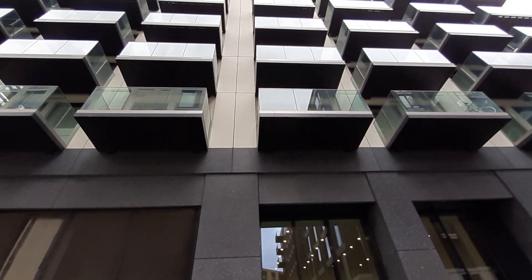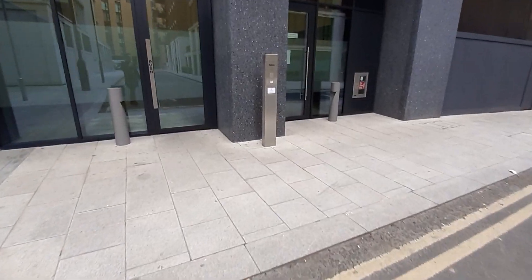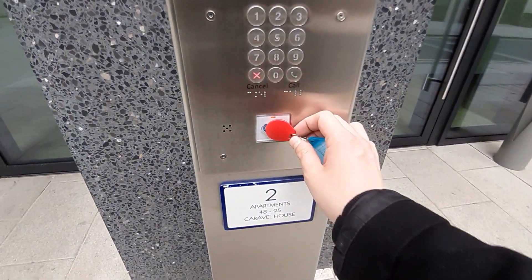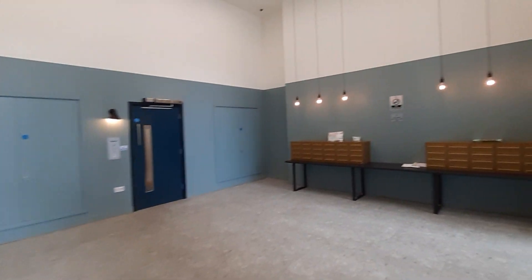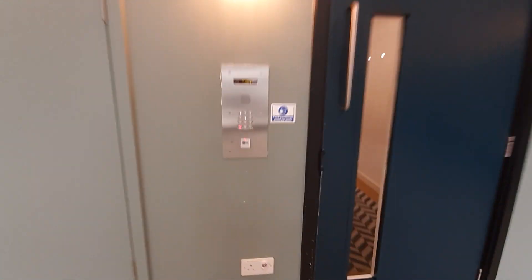This is apartment number 63, Caravelle House in Royal Wharf. As we come to the front door you have a secure fob entry system. Coming into the entrance hallway, really nice and large, with your post boxes here and a second fob entry point.